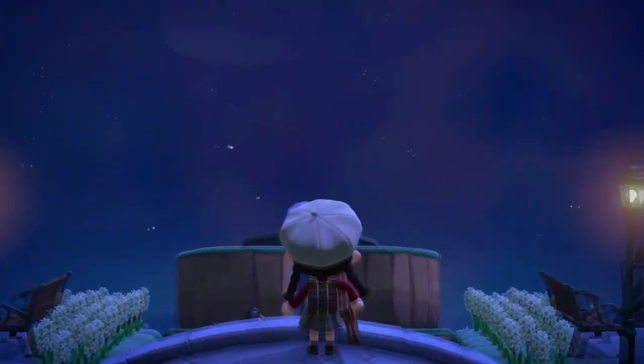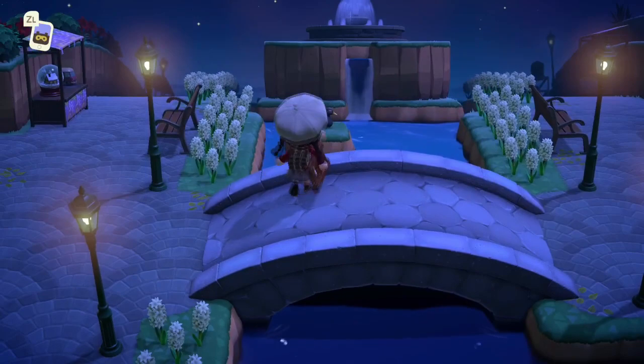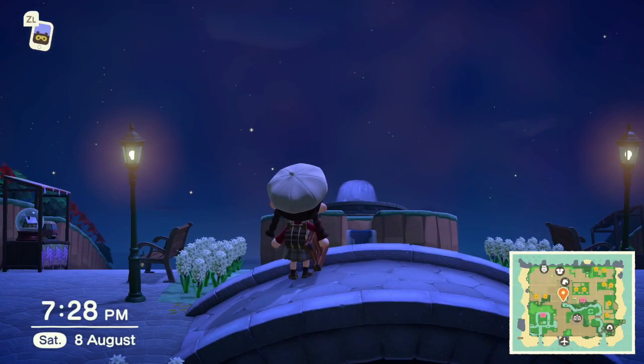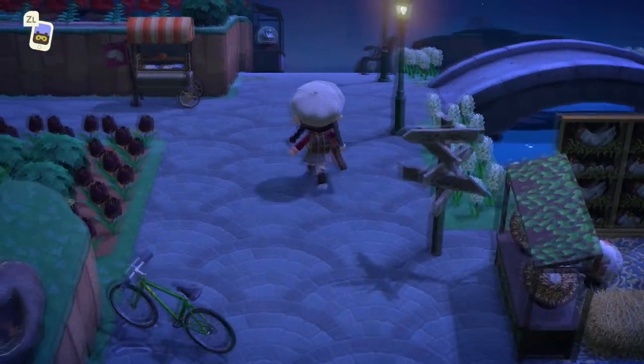Oh my god, look at the fountain up there — how cool is that? It looks so good up there! We're back to the market.